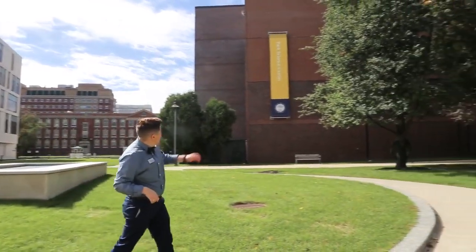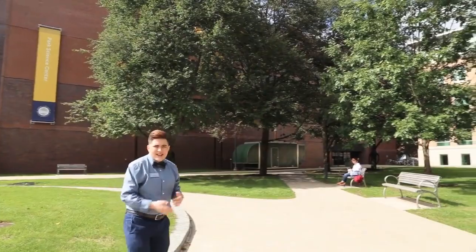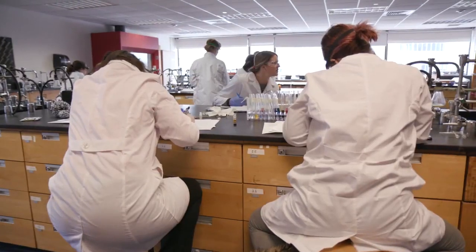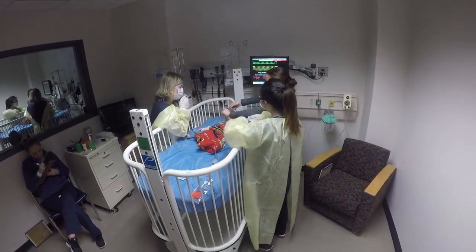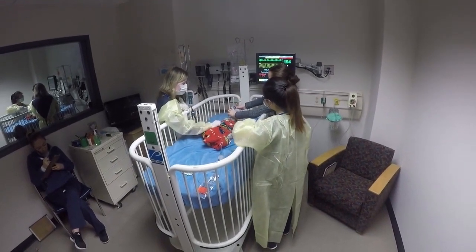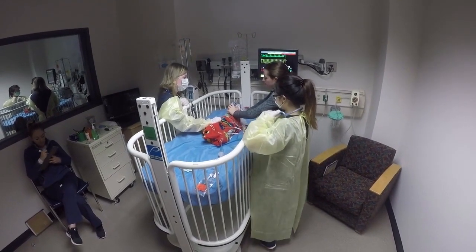And then over here, we have our Park Science Center, which is where a lot of our science classes are held. We have all of our labs located in there, as well as the nursing department has a simulation lab, so you'll get to do some pretty cool practice for actual nursing.